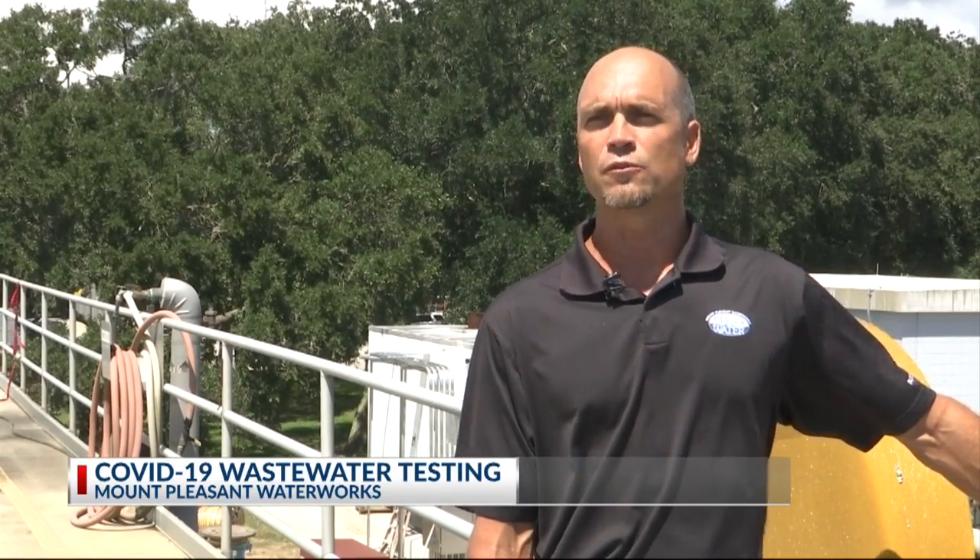Mount Pleasant announced they were participating in a study earlier this year, but I wanted to learn more about why the data is so valuable and how exactly it's collected. Sick people in our community going to the restroom — that is the direct source of COVID-19 in our wastewater.